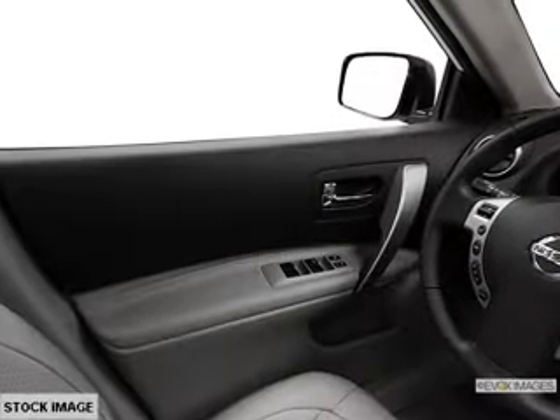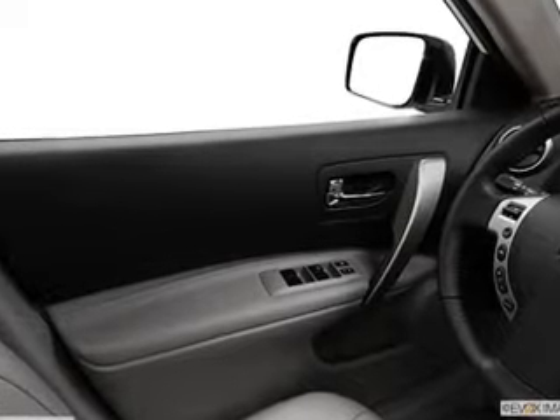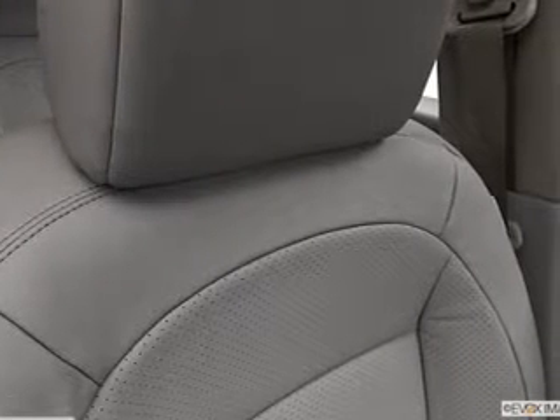Find your way easily with the included navigation system. The anti-lock braking system will help keep you safe on the road. Indulge in the comfort of heated seats, let the outside in with a power sunroof, and memory settings are just one of the extras.